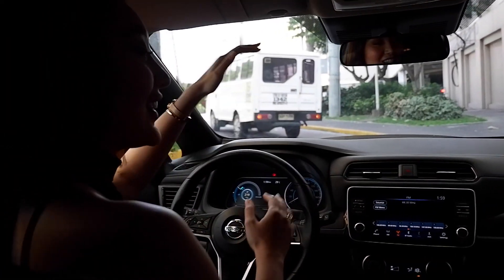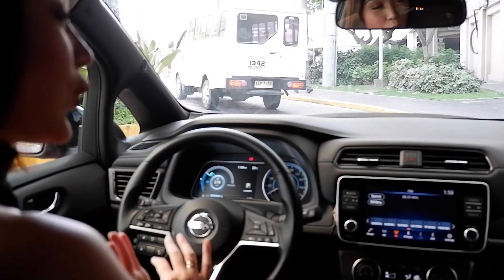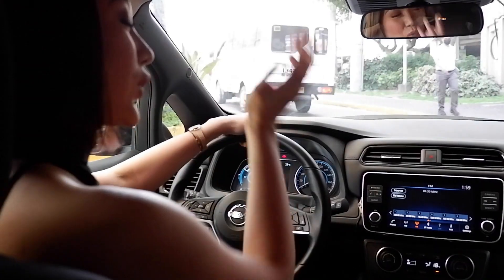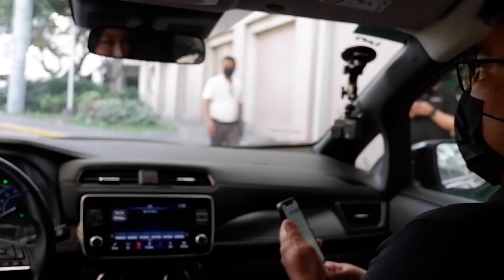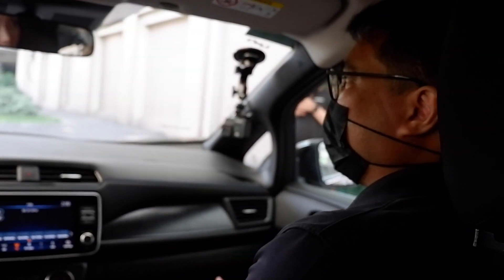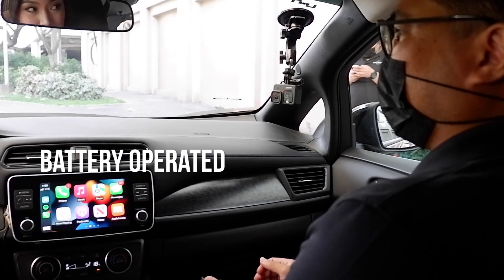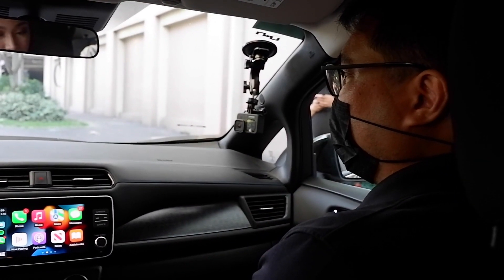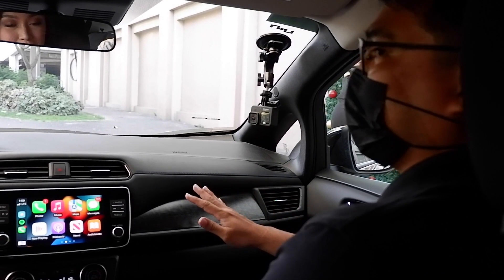So we're already inside the Nissan Leaf, and this is Sir. He's going to tell us more about the Nissan Leaf. What is the special feature of the Nissan Leaf compared to other cars? First of all, it's an electric vehicle, so it's not a conventional engine. You don't need to refuel. It's battery operated, and that's what you'll notice when you enter an electric vehicle — it's already started but you just hear the air conditioner.